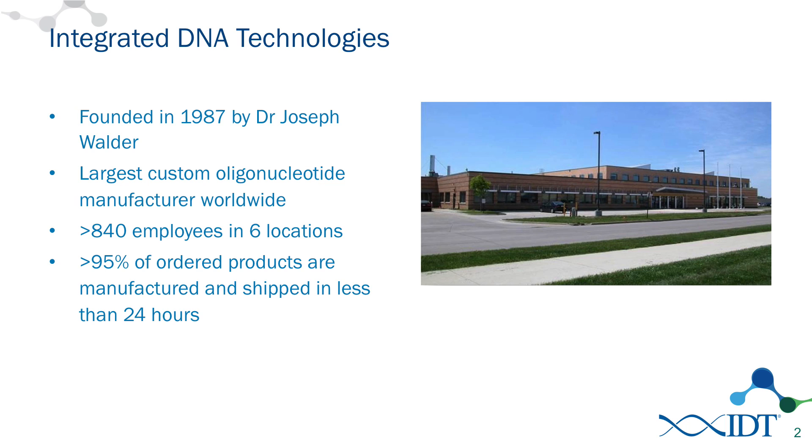To start out with, I wanted to give a little brief background on IDT as a company. IDT was founded in 1987 by Dr. Joseph Walder, who at the time was a professor at the University of Iowa. We've grown to be the largest custom oligonucleotide manufacturer in the world since then. We have six locations throughout the world and produce 95% of our products in less than 24 hours and ship them to people.